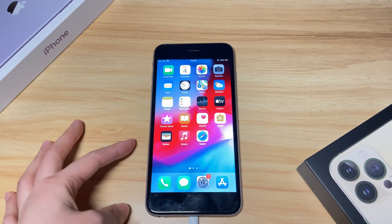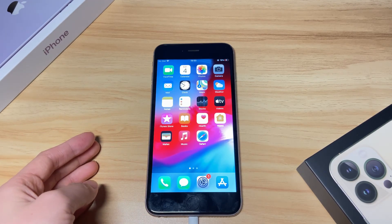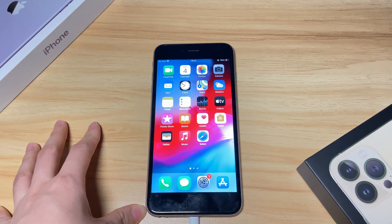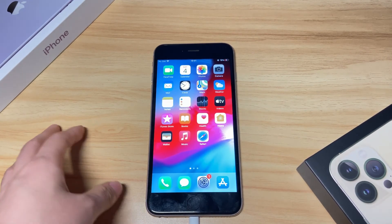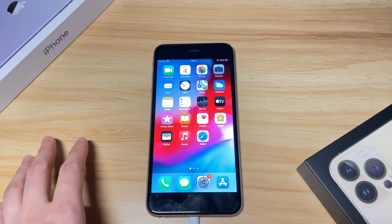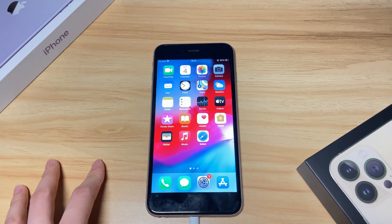Hope this video can help fix your device. If it does, please give it a thumbs up, share it, and comment below to let me know. Also, don't forget to subscribe to the Bytefurther channel and turn the notification bell on to stay tuned with us. To learn more tech tips about iPhones, click another video to keep watching.